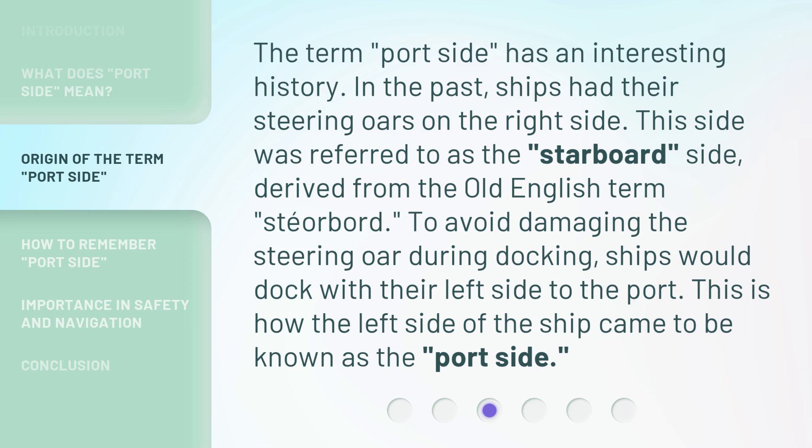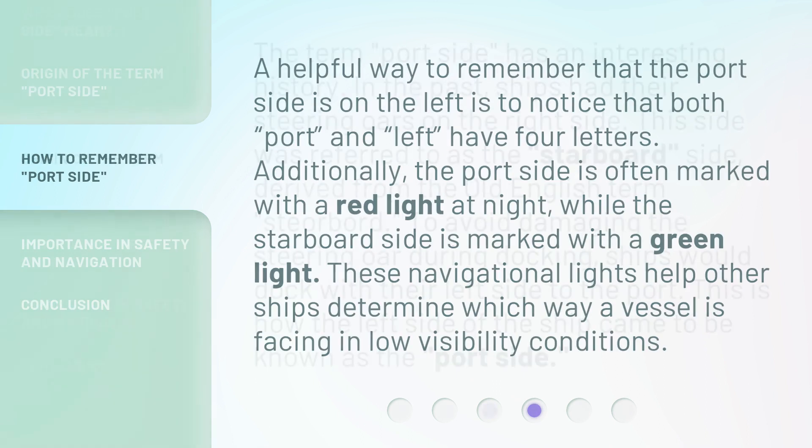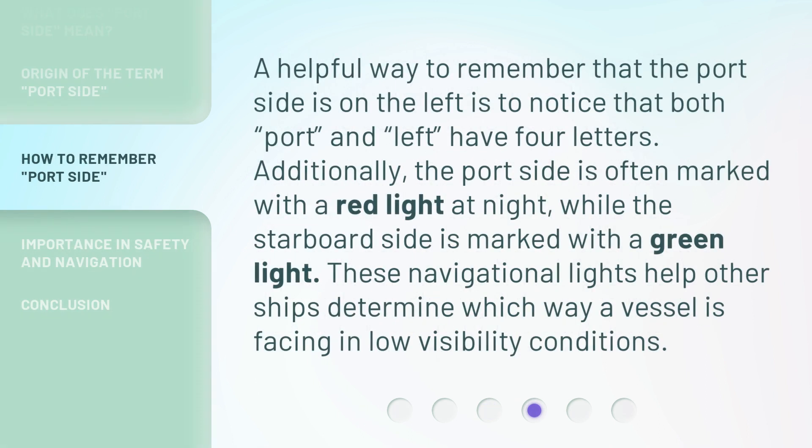This is how the left side of the ship came to be known as the 'port side.' A helpful way to remember that the port side is on the left is to notice that both 'port' and 'left' have four letters. Additionally, the port side is often marked with a red light at night, while the starboard side is marked with a green light. These navigational lights help other ships determine which way a vessel is facing in low visibility conditions.